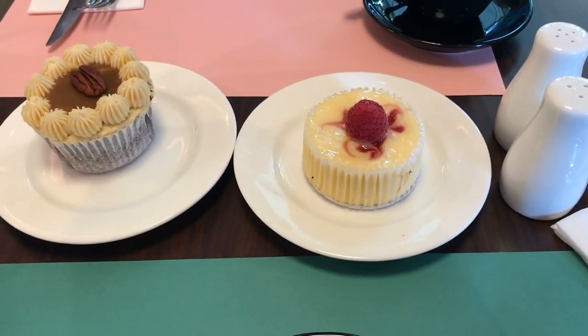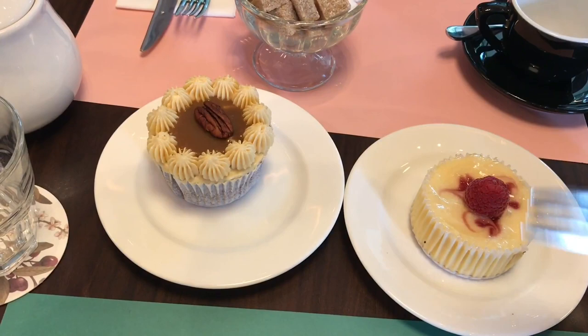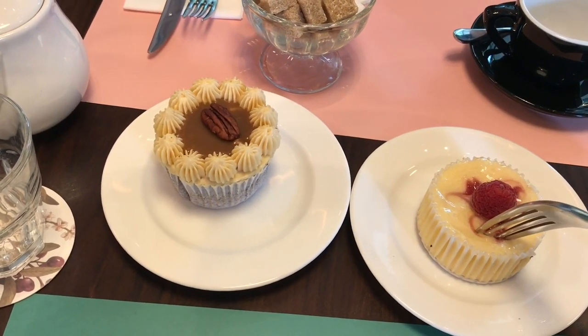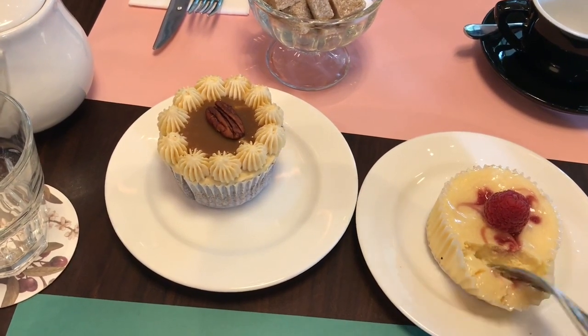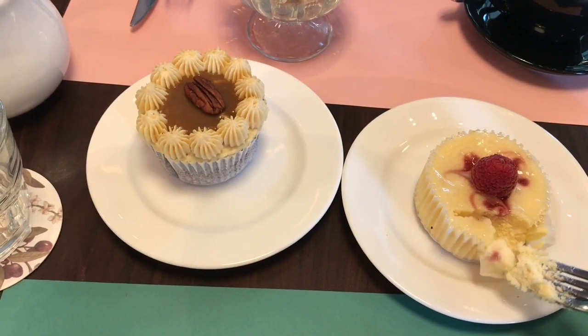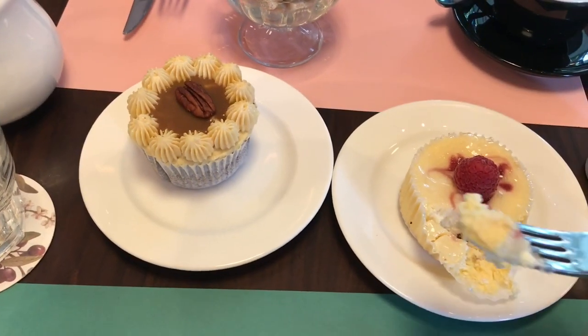You get to choose two different cakes. I chose a cheesecake and a cupcake. The cheesecake was really decadent and so soft.